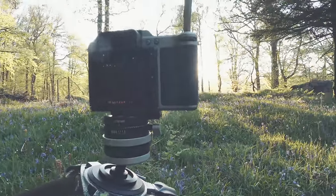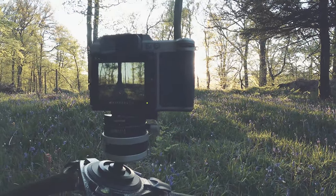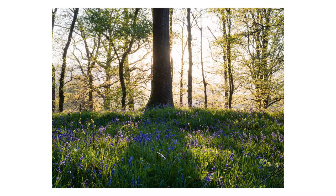That's probably the shot there — where you get the light at either side of the trees. It probably gives you a better effect. Yeah, that's quite good. Quite pleased with that.